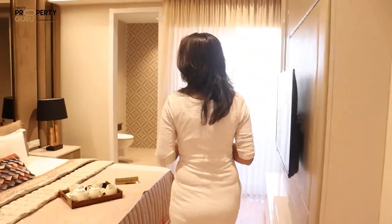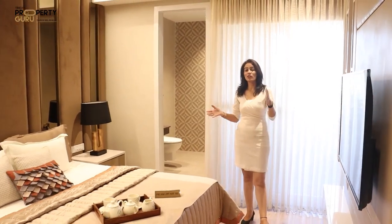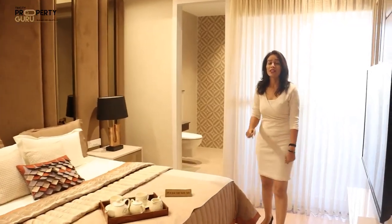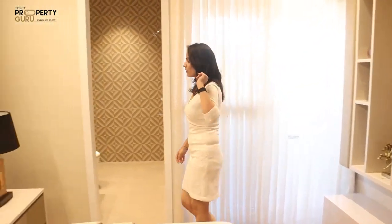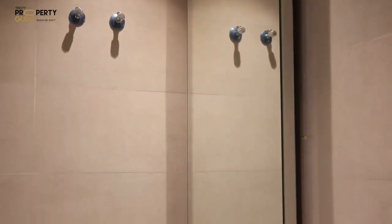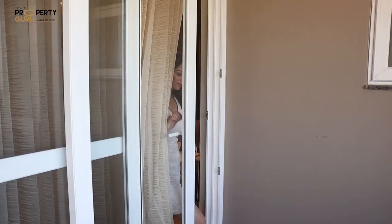Now let's go to the third bedroom, which is the master bedroom. It has wooden flooring, with a size of 11 by 14. It is very open and spacious — after a king-size bed and two couches, there is a lot of movable space. There is a provision for AC and lights, and you can place an LED panel on the wall space. There is an attached washroom with anti-skid ceramic tiles, full-length wall tiles, and all branded fittings. This bedroom also has a balcony.